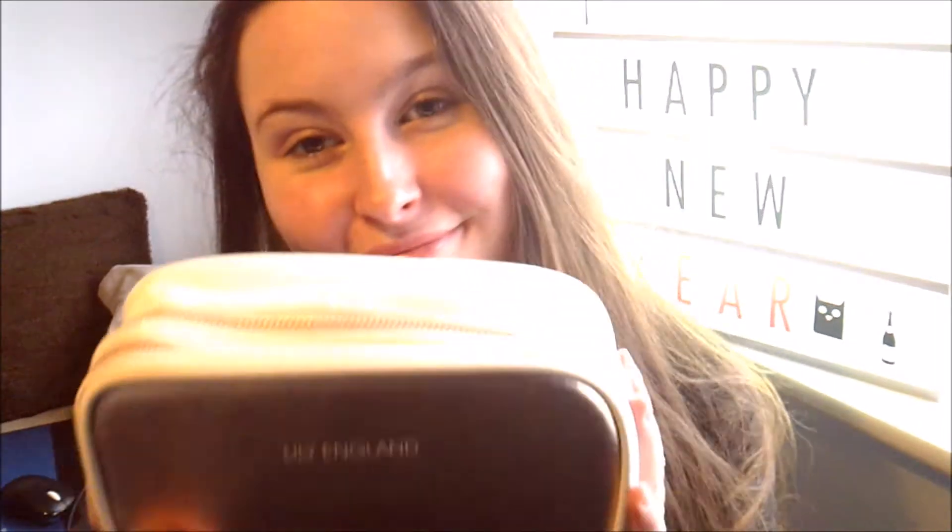Hey guys, welcome to today's video. I hope you all had a great start to 2017 like I did. Today I will be doing a January makeup tutorial for you. Here I've got my Lily England bag that's got all my makeup in — I use this because I'm not normally in one place for a long time, and I think it is a fab bag to keep my makeup in.